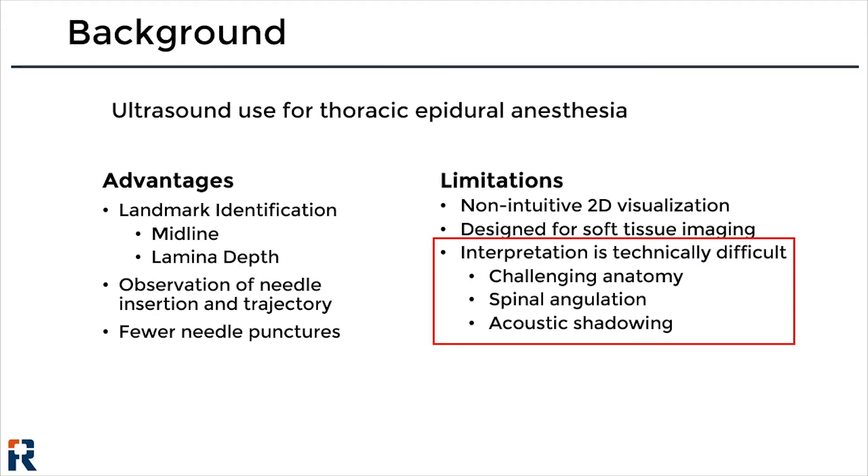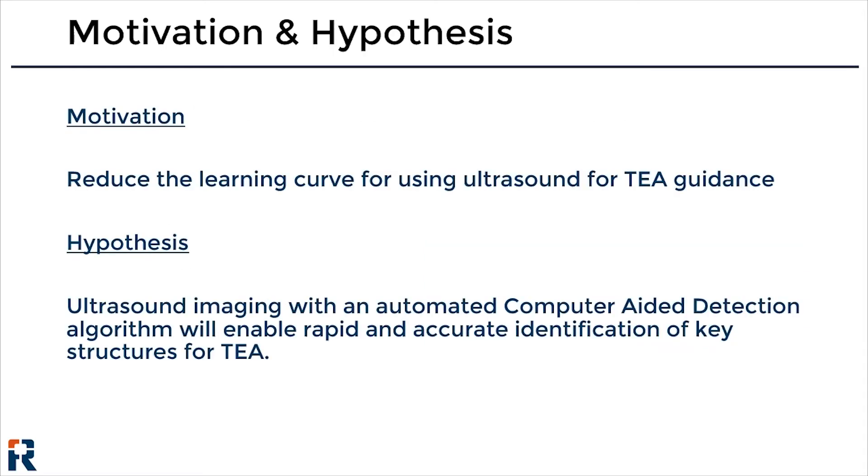As a result, the benefits of ultrasound guidance for thoracic epidural placement remain heavily dependent on operator experience. Our long-term motivation for undertaking this research is to ultimately reduce the learning curve for using ultrasound to guide thoracic epidural placement, with the goal of increasing adoption of the technique.